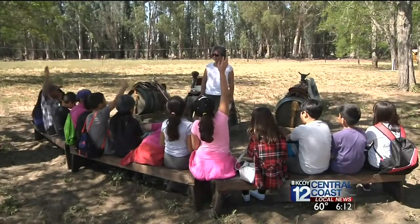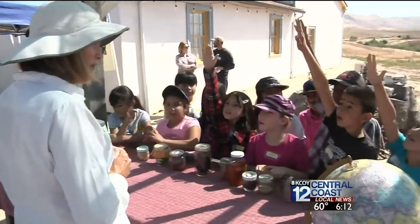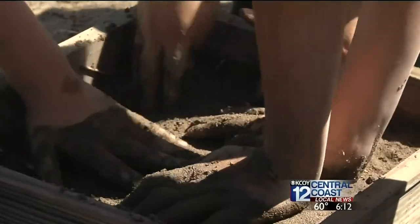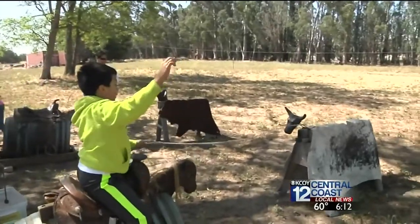It's also a popular destination for local schools. We do have field trips for third and fourth graders — they come here throughout the school year. We have many activities, including lessons in brick building, tortilla making, roping, branding, and dancing.